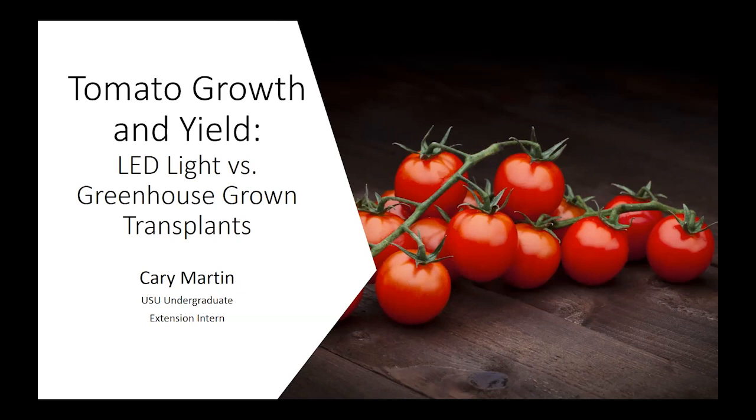He's going to talk to us about a project that I helped him work on — one that he came to me with some questions about, and so we decided to put a little project together. He's presently an undergraduate student here at USU and also one of our extension interns. He's going to talk about his attempts to improve tomato growth and yield using LED lights versus greenhouse-grown transplants. So with that, I'm going to give Cary the stage.